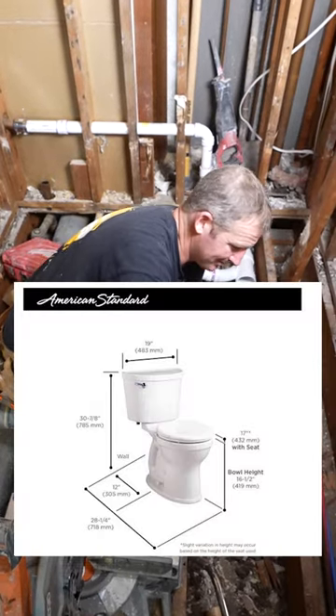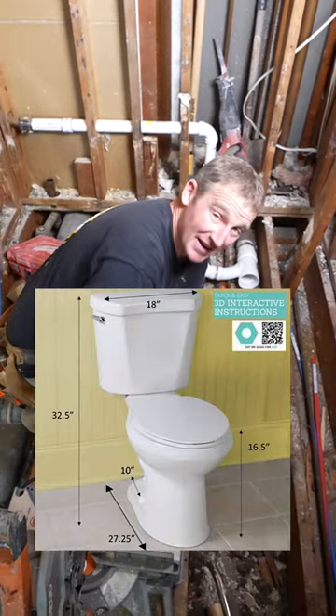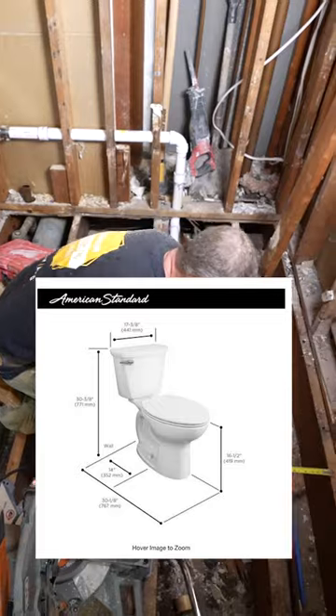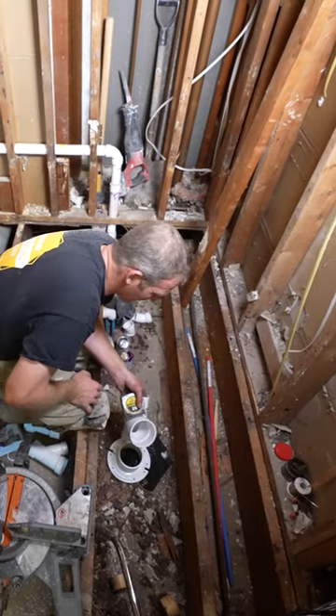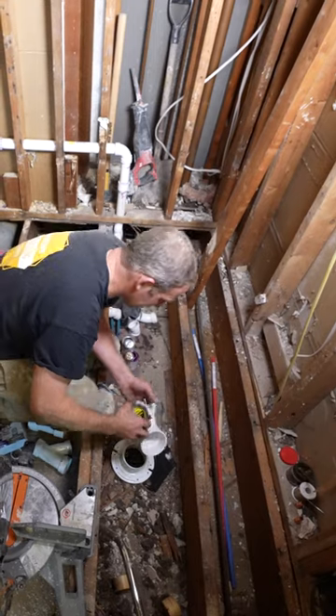Most toilets are going to be 12-inch rough-ins. That's most of the ones at the stores, but you can get 10-inch and 14-inch. Unfortunately, just the way this framing is — you can restructure things to make it work, but all that additional labor and work is probably not worth it. So having an inch behind the toilet is not going to be the end of the world.